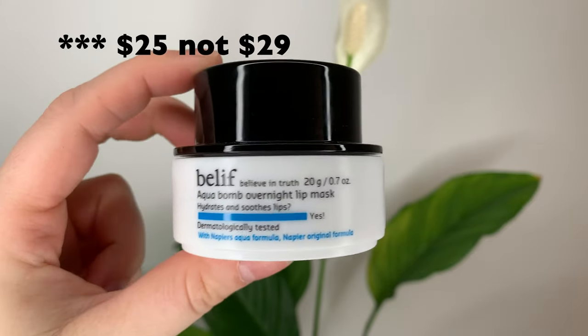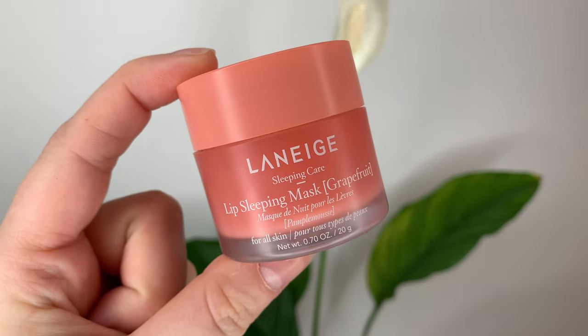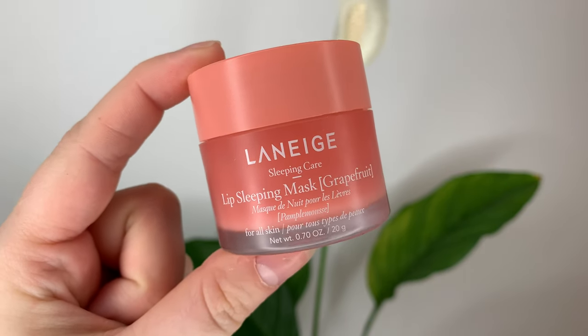Let's get on to the lip mask review. So today we have the Belief Aquabomb overnight lip mask, and we're going to compare it to my tried and true Laneige lip sleeping mask. The Belief is one of the few that compare to the Laneige in terms of the amount you get and the price point. The Belief is $29 Canadian or $20 US and you get 20 grams, which is the same as Laneige, but Laneige is $26 Canadian or $22 US.